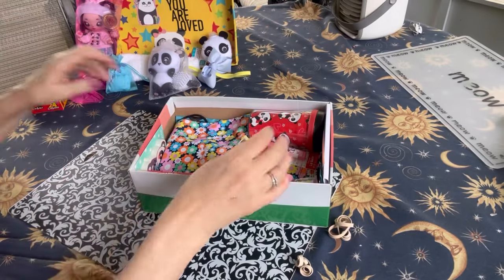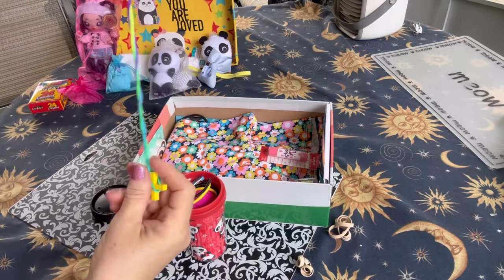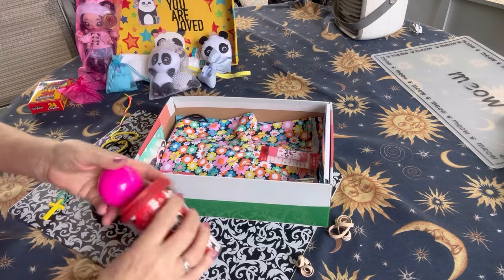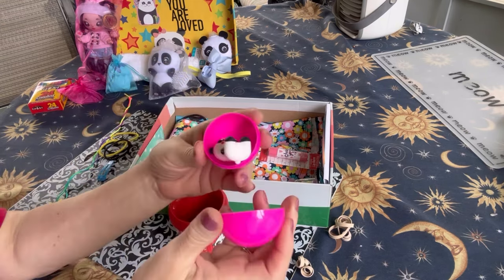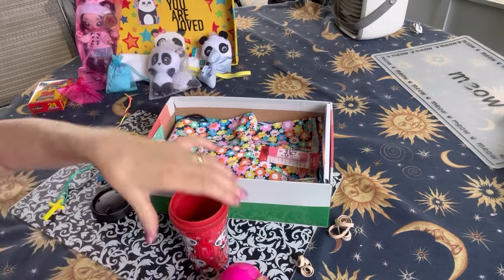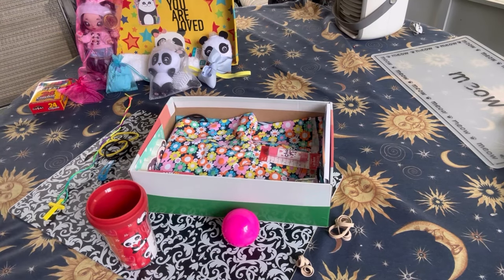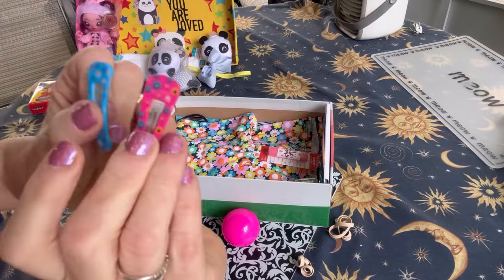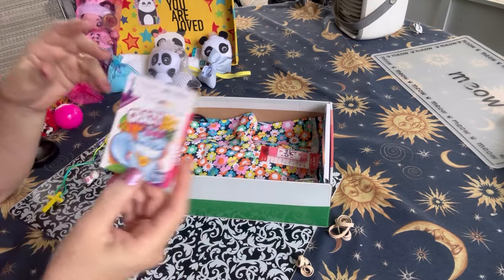Some crayons. She also has a panda bear tumbler from Hobby Lobby, and inside she has a cross necklace, ponytail holders, and a hair clip. She has a plastic pink container, and inside is the panda bear figure that was also in the other box — I left it in the container in this one for a surprise. She also has a fidget spinner, the same as in the other box. She has another hair clip, so she's got pink and blue. And she has this little panda bear eraser.